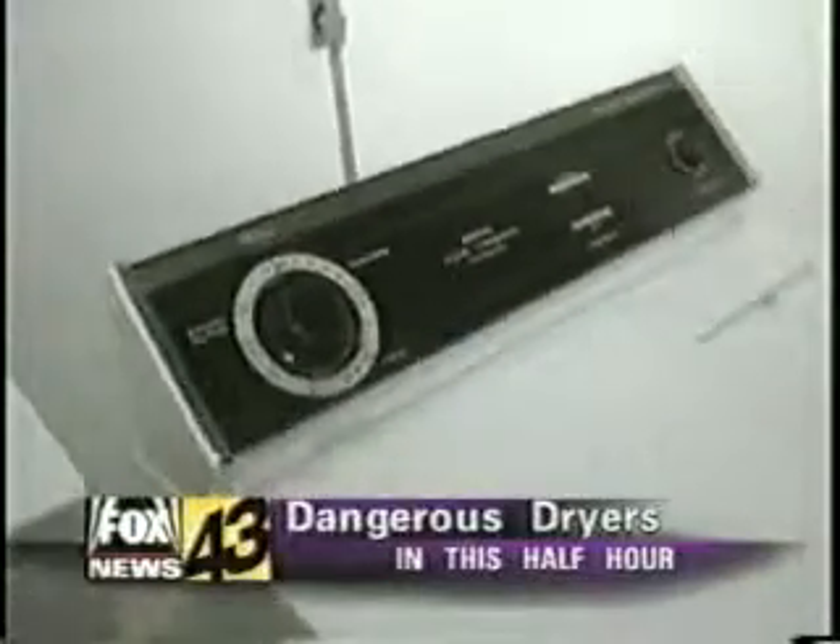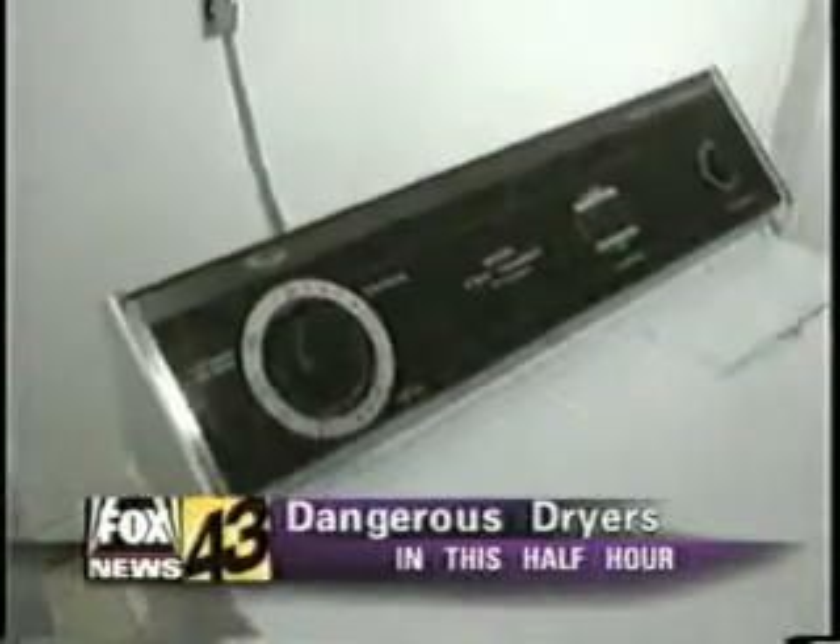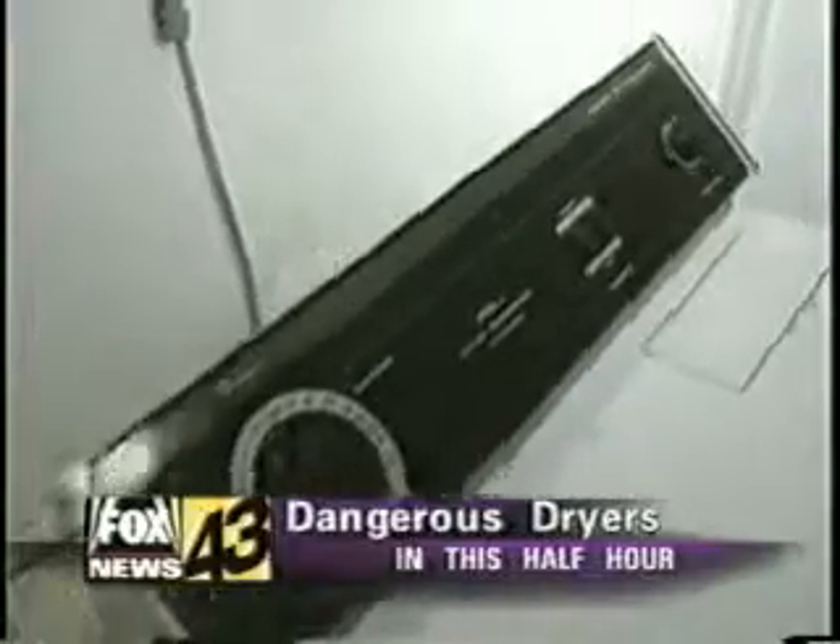The difference between a working appliance and calling the fire department — what you should know about dangerous dryers.